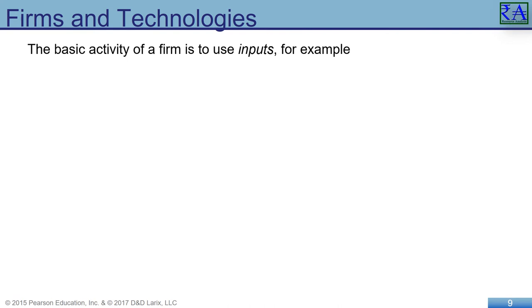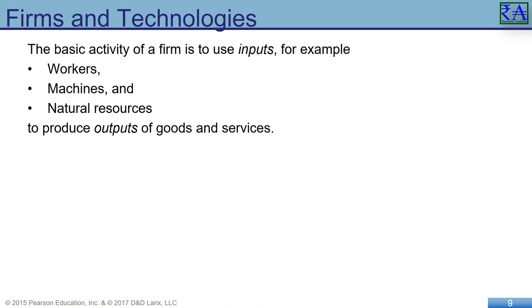A firm's technology defines how it turns inputs into outputs of goods and services. Technological change is the change in the ability of a firm to produce a given level of output with a given quantity of inputs. This is a challenge for business managers: find the most appropriate technology for your business, find and support the right people to use that technology, and constantly seek to achieve the production of products and services people want at a price they will buy.